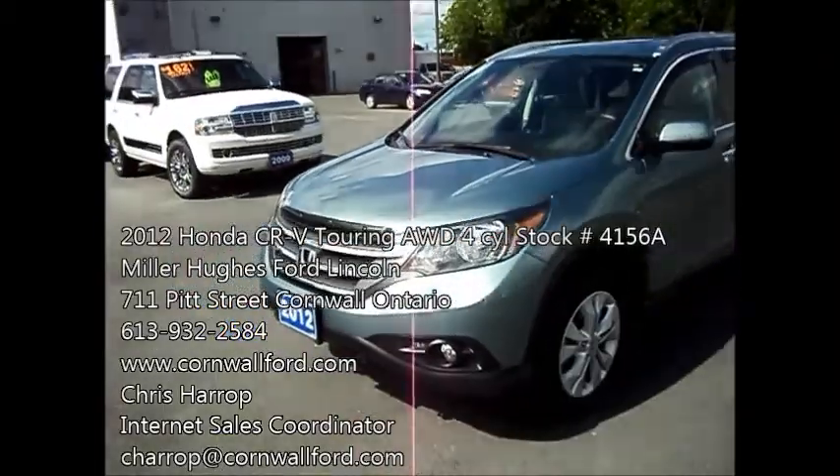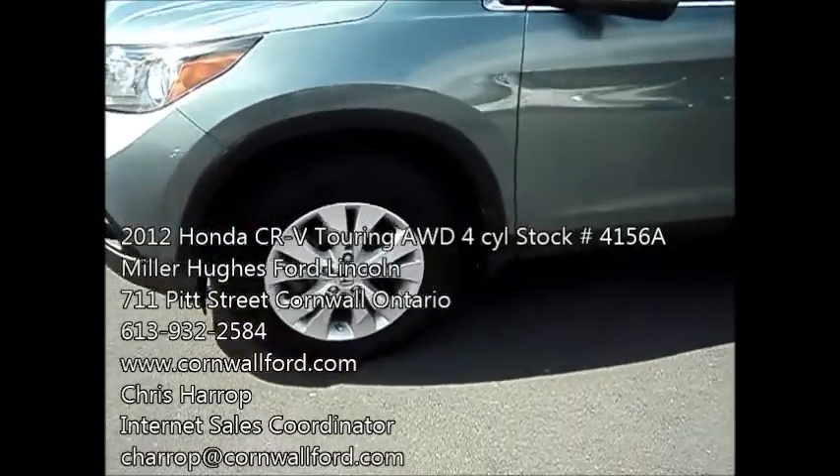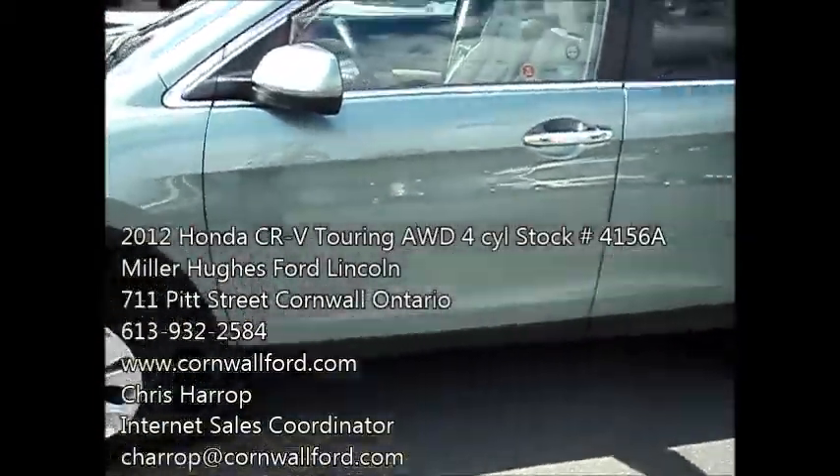You have your fog lamps. It's got a CR-V bug deflector on it. Nice alloy rims. You got mud guards all around. It's got the side window vents as well.